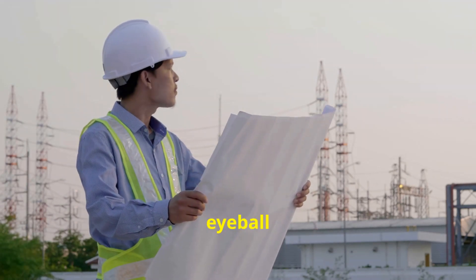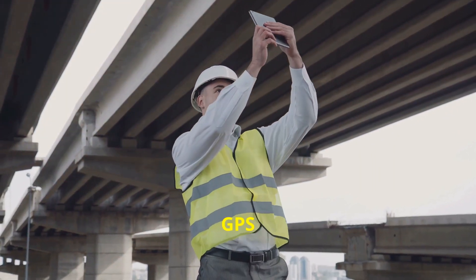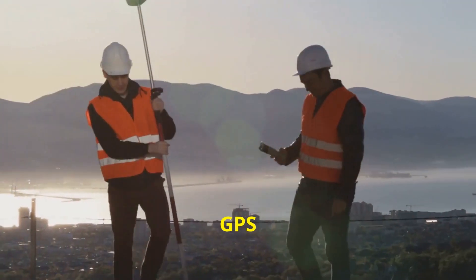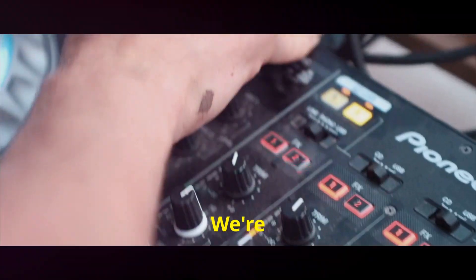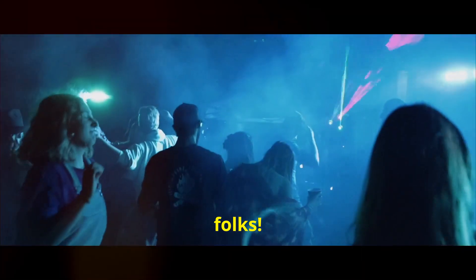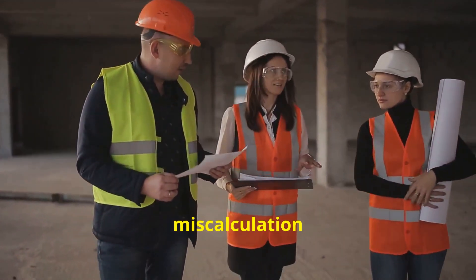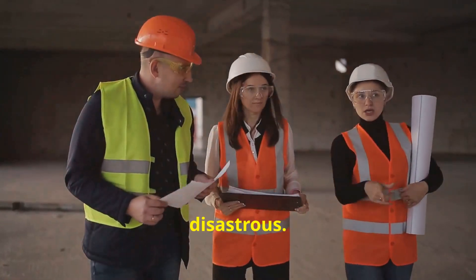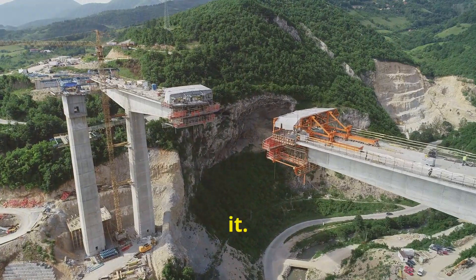You can't just eyeball a bridge this big — you need pinpoint accuracy. That's where GPS comes in. Engineers use GPS satellites to position the bridge towers with incredible precision. We're talking millimeters here, folks. This level of accuracy was crucial because even a small miscalculation could have been disastrous. It's a testament to the power of GPS and the skill of the engineers who used it.